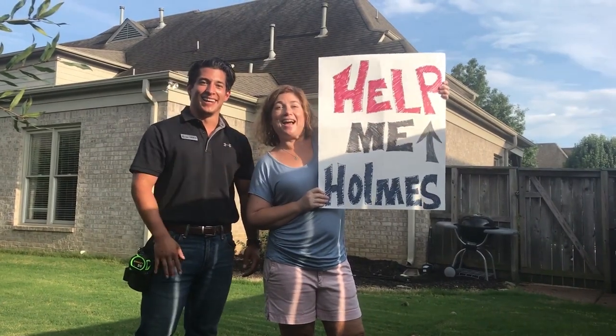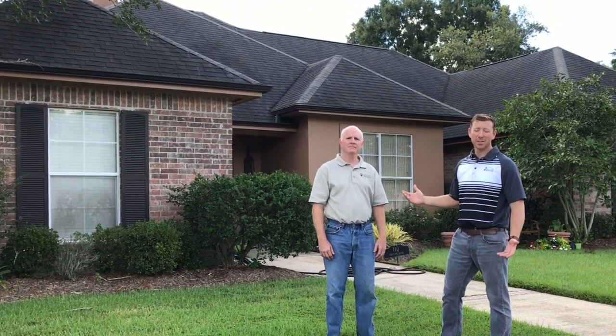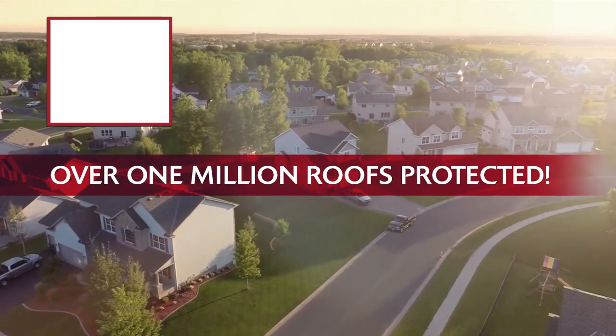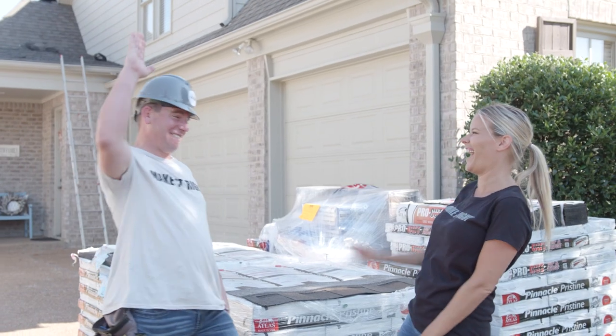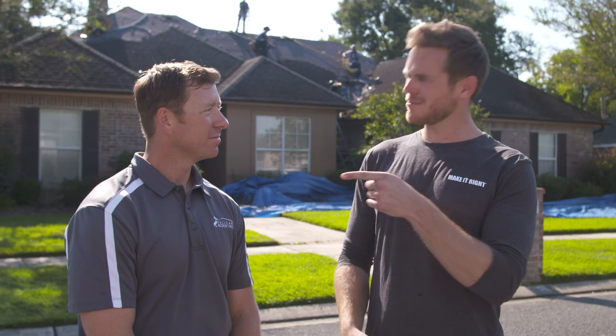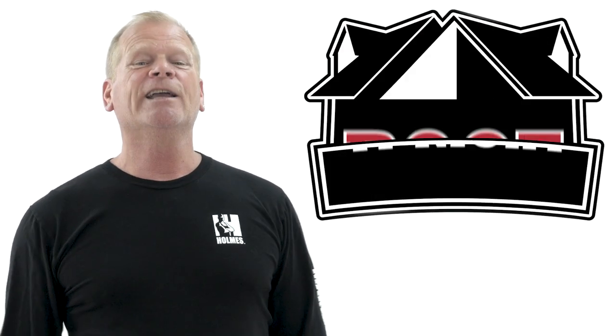I'm heading to Collierville, Tennessee to meet with my homeowner Donna to help fix her roof. And I've always loved New Orleans, but when I saw Carl's video I knew this was the perfect opportunity to head down. Over one million roofs have been protected by Atlas Shingles with Scotchgard Protector. This is a look at two of them. Watch us as we help A-Team Roofing and Pelican Roofing take down a streaky roof and install Atlas Shingles with Scotchgard Protector by 3M. This is Roofing Right.